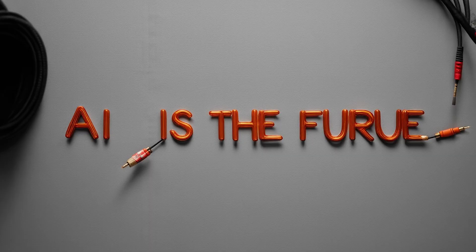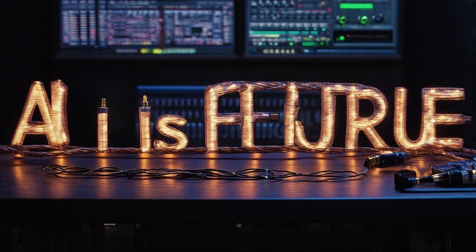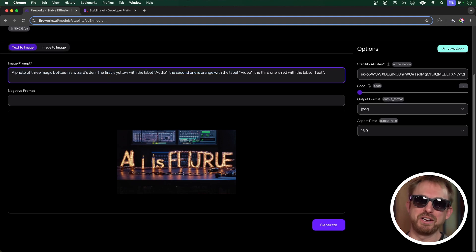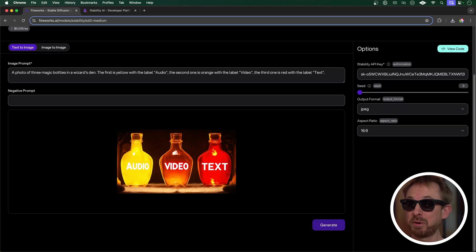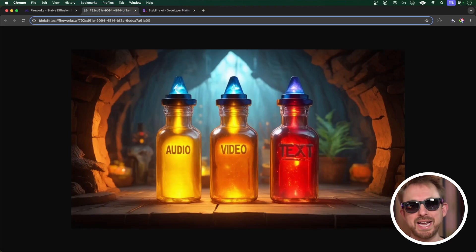Next up, some typography — a photo of audio cables shaped as letters to make the words 'AI is the future.' Not too bad, but needs some work with typography and text prompt adherence. For the final one, a photo of three magic bottles in a wizard's den: the first yellow with the label 'audio,' the second orange with the label 'video,' and the third red with the label 'text.' That's probably the best generation so far — it's absolutely crushing it with prompt adherence on both the text and the image and the detail of the color of the bottles. I'm impressed.